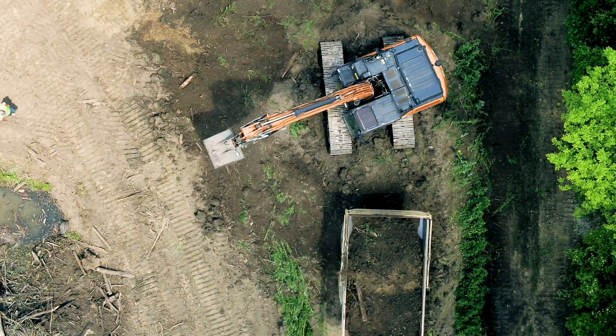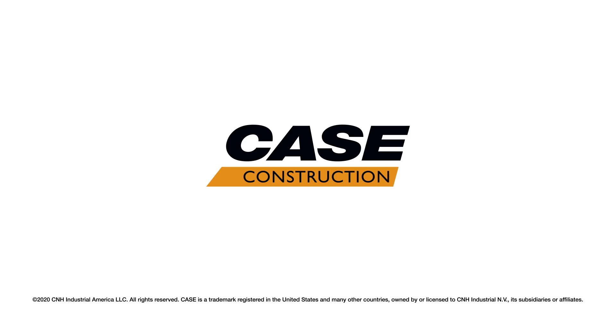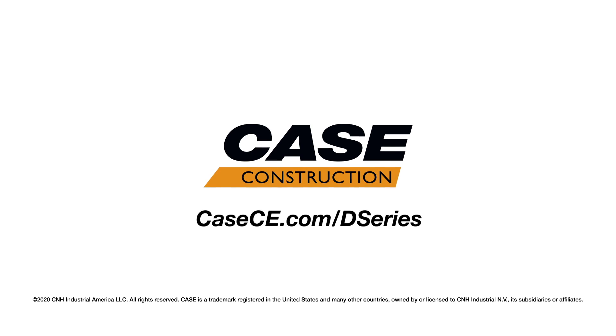The CX210D is one of the most powerful and versatile excavators on the market today. Visit your local Case dealer and take a walk around yourself, and find more information on this machine at CaseCE.com.